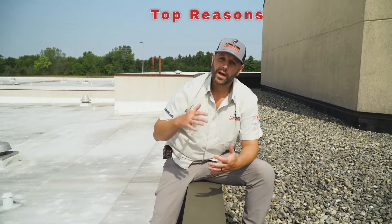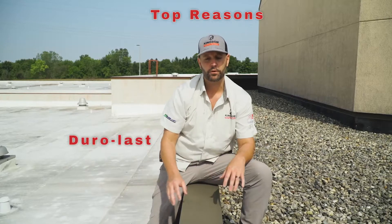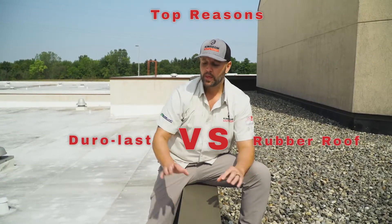After talking to our customer, we've really identified that they're much more interested in a long-term solution they don't have to worry about, and they understand that the liability will shift over to the manufacturer. So they're really looking at another duralized roof. These are the top reasons why Kingdom Roofing Systems is a proponent of a PVC duralized roof versus an EPDM roof.